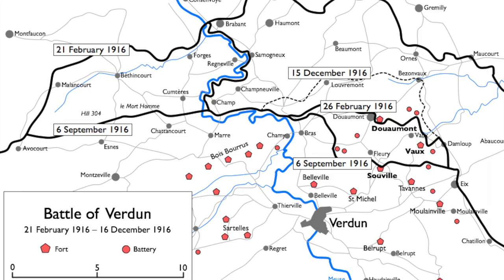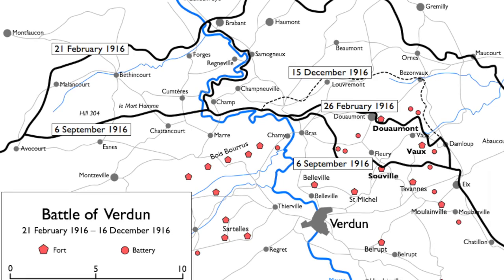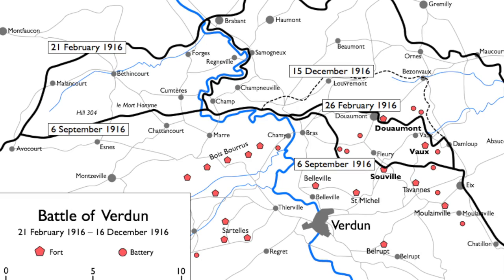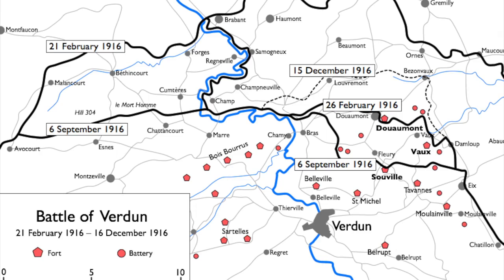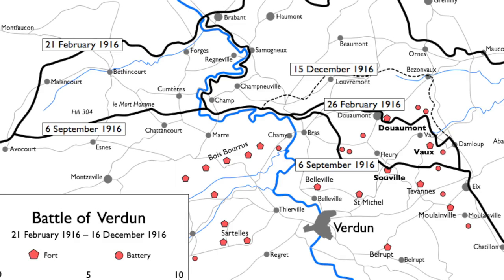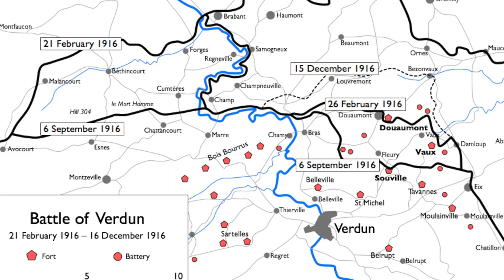For 300 days, it was effectively an artillery battle. A weight of artillery was brought to bear the likes of which had never been seen before. It's estimated that for every square metre of battlefield, a thousand shells were fired — well in excess of 50 million shells by both sides in those 300 days. Over 300,000 French and German soldiers lost their lives, with over 800,000 casualties in total.